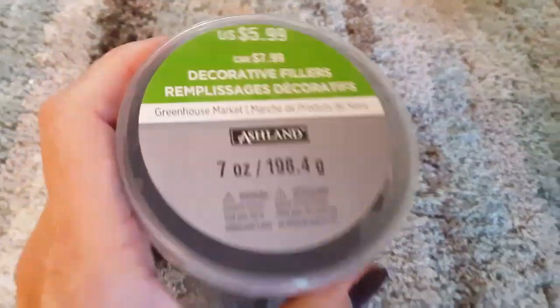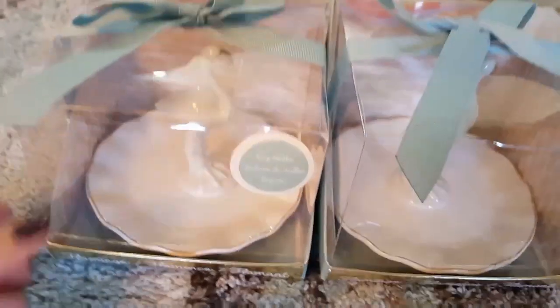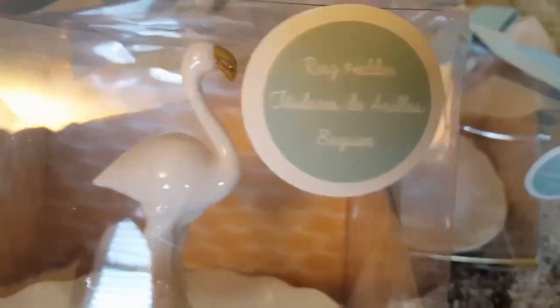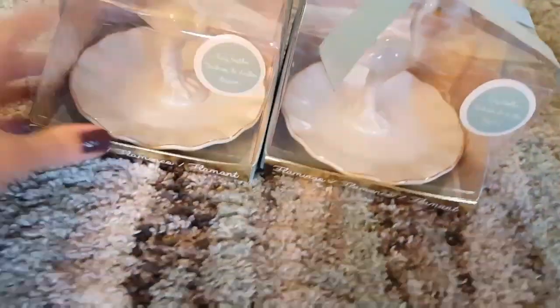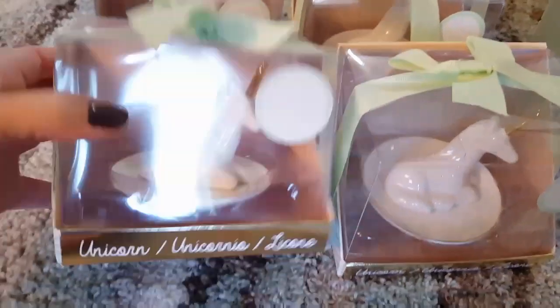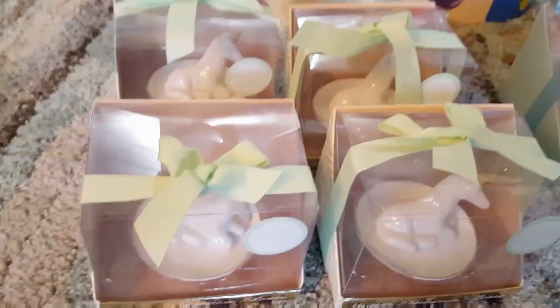I bought three of these decorative fillers — they sold for $5.99, got them 80% off. It's a seven ounce and they almost look like charcoal. I also bought two of these flamingos — they are just absolutely beautiful, white with gold trim. It's a ring holder or can hold bracelets. This sold for $9.99 and I got 80% off — I believe one will be going into a giveaway. I also bought five unicorn ring holders with a gold horn — sold for $9.99, got 80% off — already gave one to my oldest daughter, and one or two will go into a giveaway.